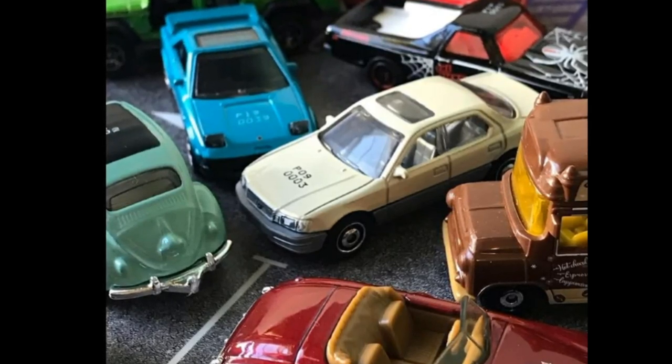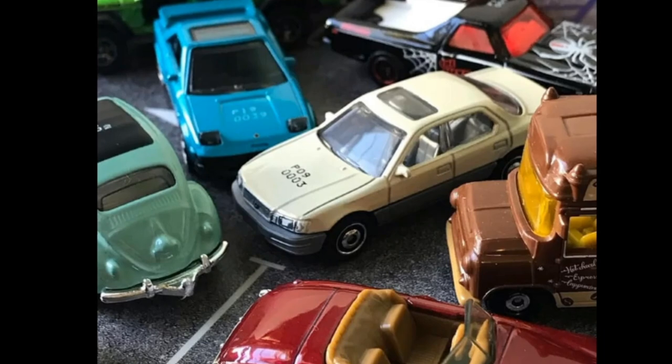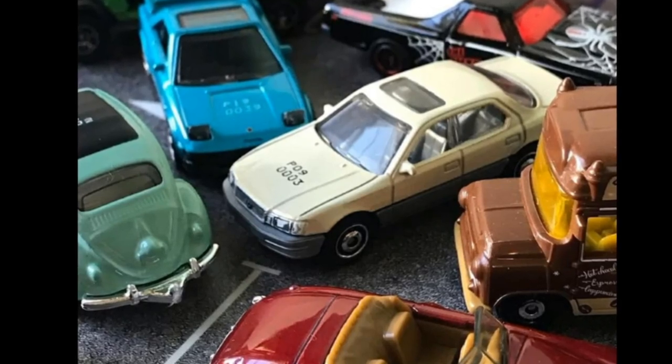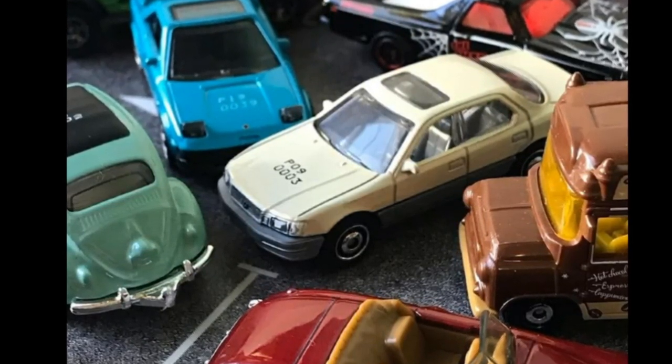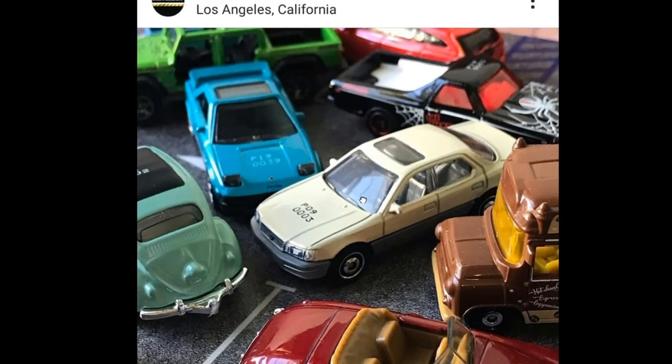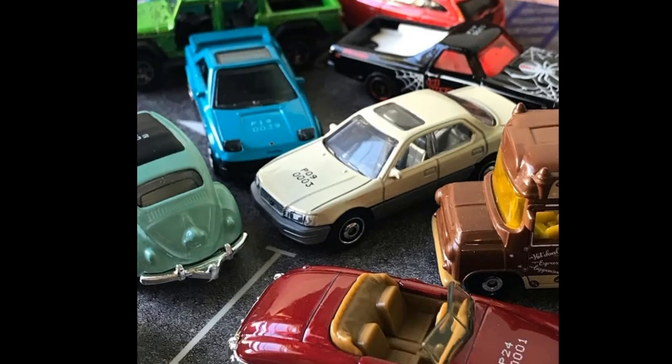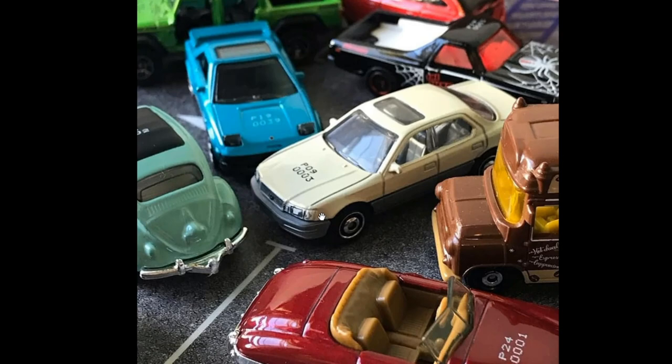We'll start today's episode with more updates from the latest 2022 Matchbox release — some main lines and some from their retro series. We finally get a Lexus LS400, and this is really cool. Love this in white — it's a two-tone car, the top part is almost like an off-white color and the bottom part is gray. Love the steelies on this; really simple looking but fantastic detail. Headlights are detailed and I believe taillights are also detailed.